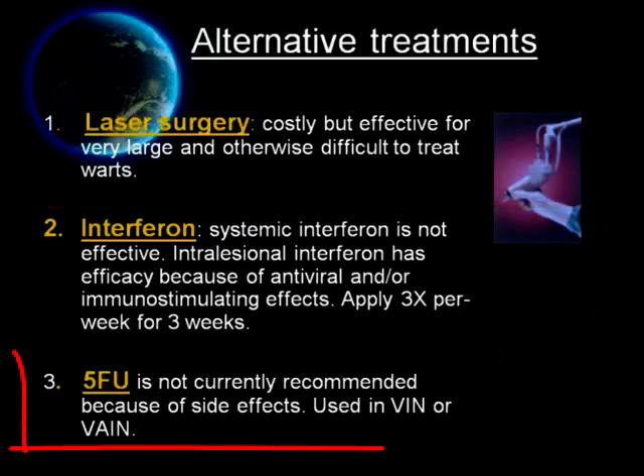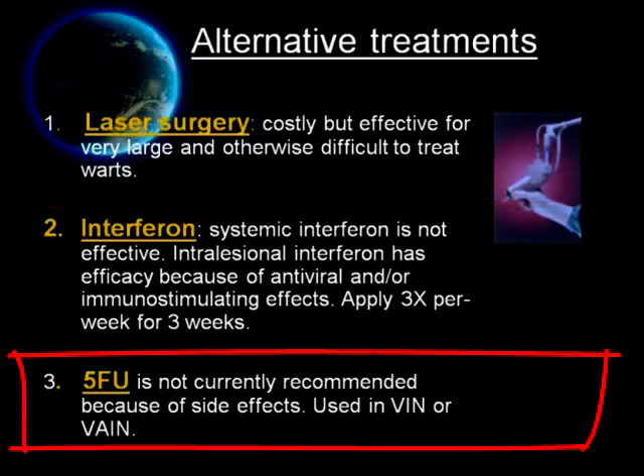The third alternative is 5-fluorouracil cream, but it is not currently recommended because of side effects. It may be used in treatment of VIN or VAIN.